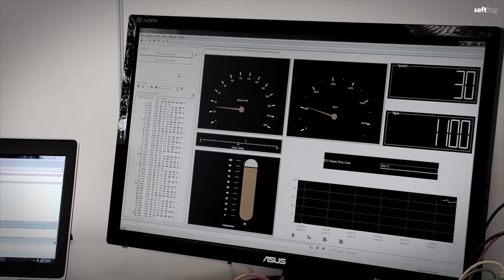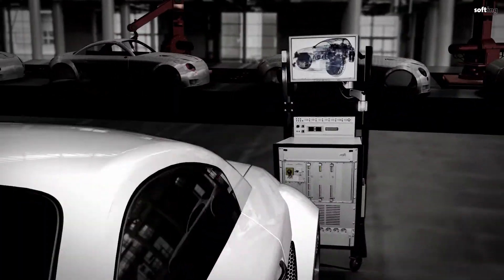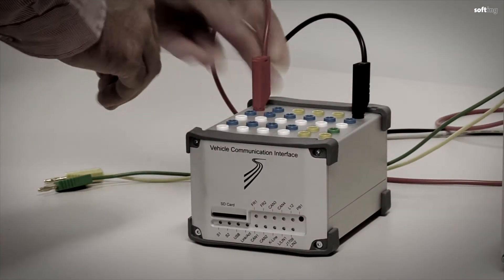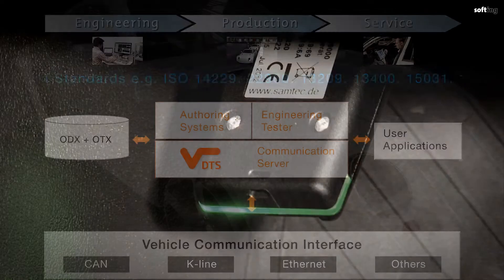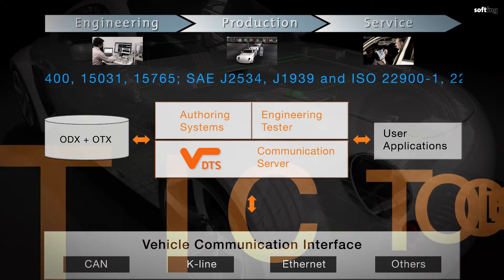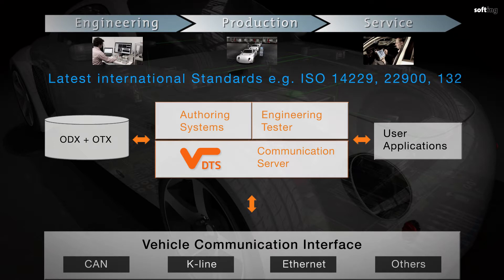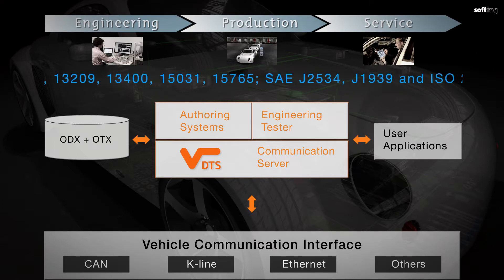Softing is a full-line supplier for vehicle diagnostics. Based on the latest international standards, Softing's products cover the entire value chain. Softing's interfaces and tools are already enabling tens of thousands of users all over the world to focus on the actual applications and get results fast. The diagnostic toolset makes it possible for developers, engineers and technicians to create consistent diagnostic functions and sequences on the basis of international standards, ensuring reliable diagnostic communication over the entire value chain.